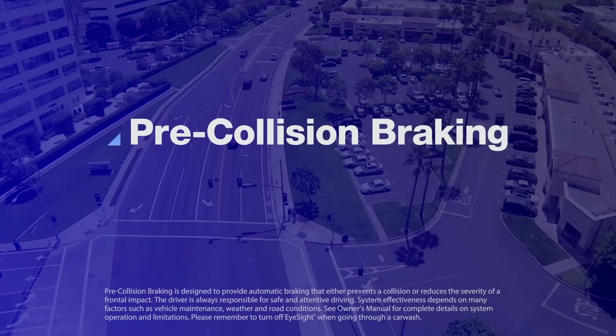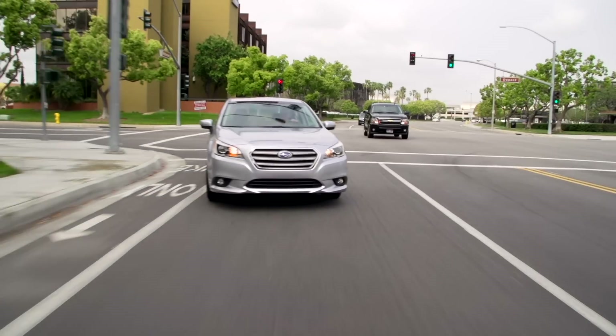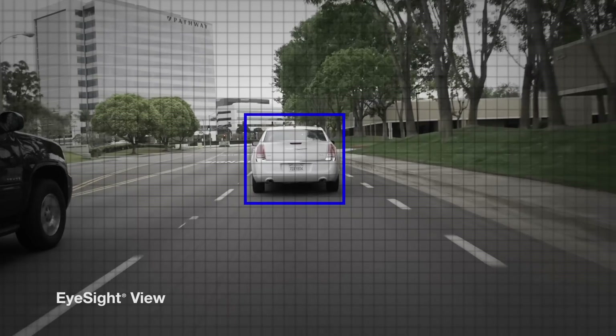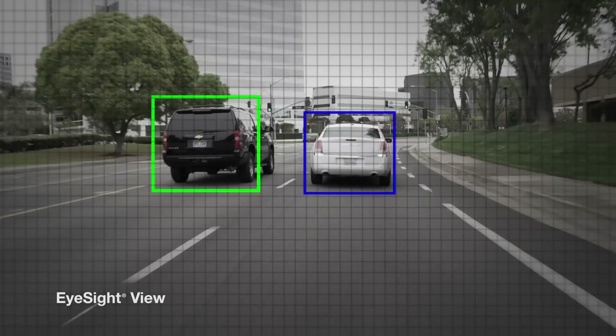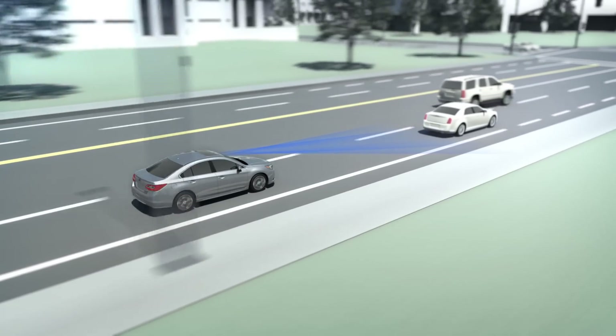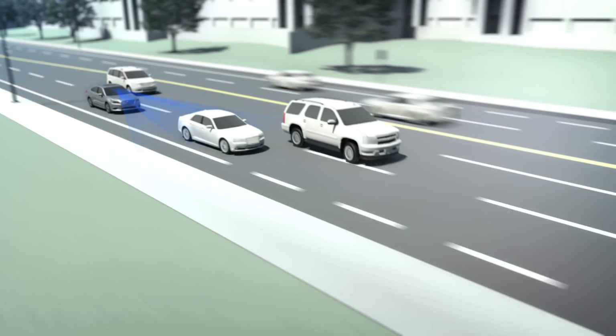Pre-collision braking can help prevent rear-ending the car ahead. As the car is in motion, EyeSight is constantly watching and gauging the distance to objects within its field of view ahead. Let's say that the car ahead suddenly slows down. EyeSight analyzes the closing speed, and will sound an alert and flash a visual warning if there's the danger of a collision.